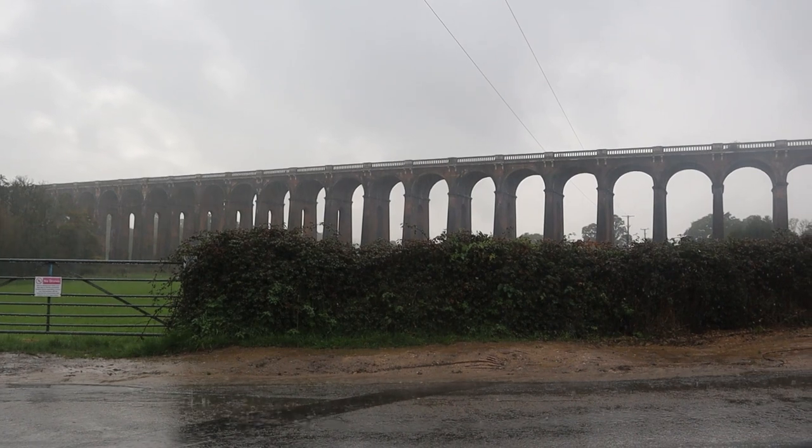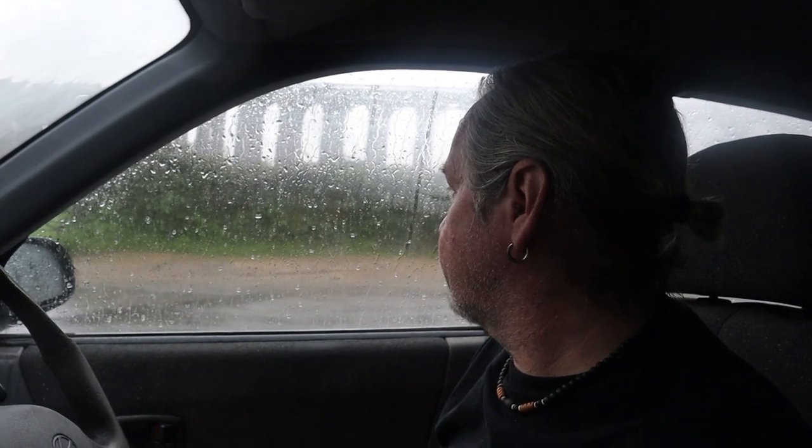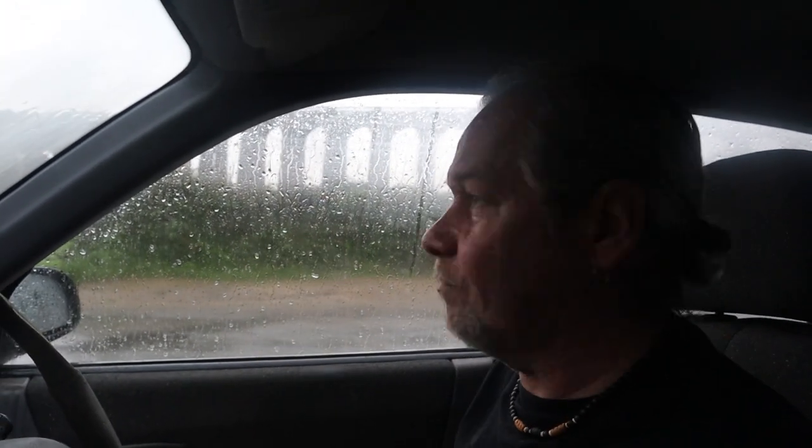That place is over there — the Ouse Valley Viaduct. I can't even walk into the field with the camera and everything. It's a fantastic piece of Victorian engineering, completed in 1841 on the London to Brighton line.